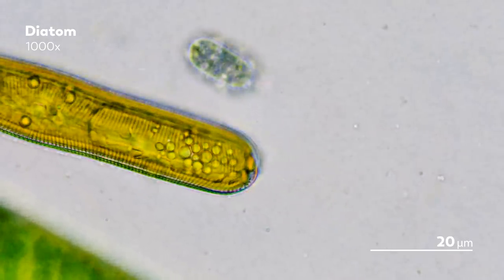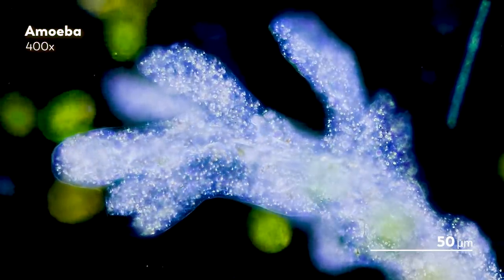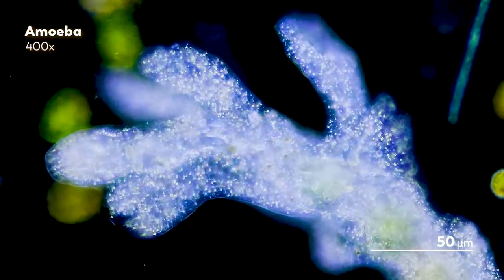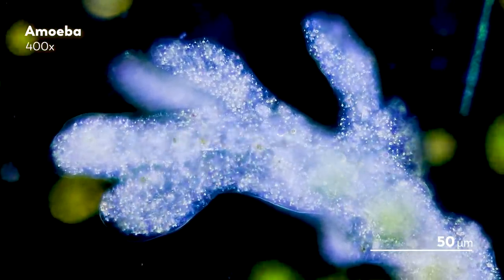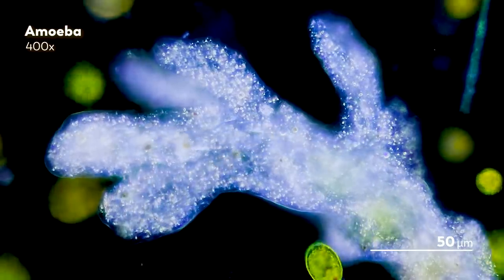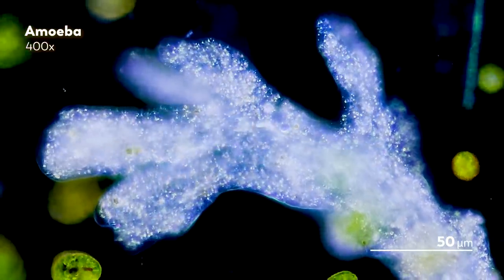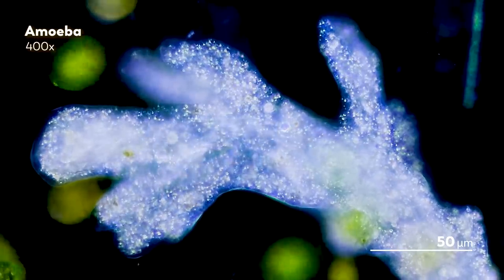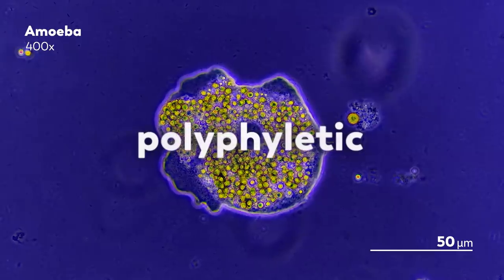And then there are the amoebas. The classic amoeba of popular imagination is generally considered, scientifically speaking, naked. Their pseudopodia, or false feet, transport their shifting, unadorned bodies throughout the microcosmos. But as we have discussed before, amoebas are a polyphyletic group.